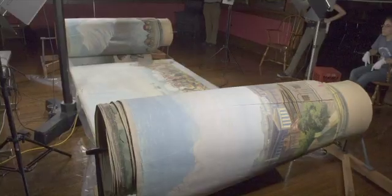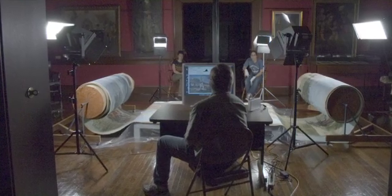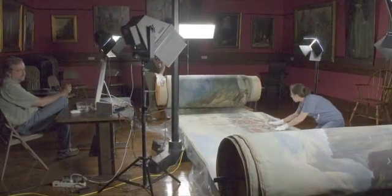Peter Harrington, who is the curator of the John Hay, called me up and said, 'You should come and see what we have here.' And it was a bit overwhelming at the time — I thought, well, what can we do with this? One idea behind digitizing it was to preserve it, but also to make it known to a much wider audience.